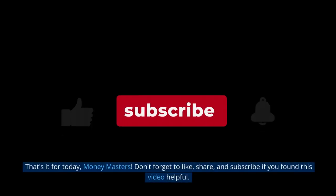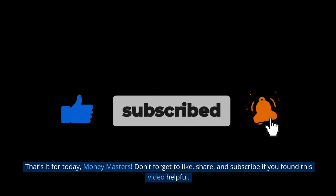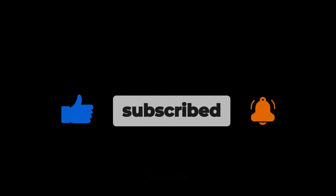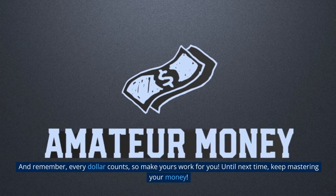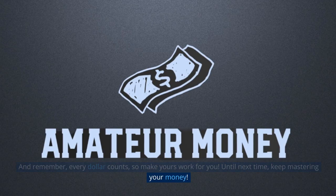That's it for today, Money Masters. Don't forget to like, share, and subscribe if you found this video helpful. And remember, every dollar counts — so make yours work for you. Until next time, keep mastering your money.